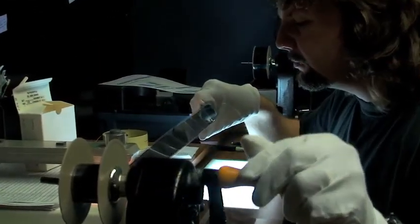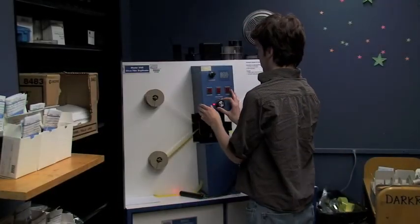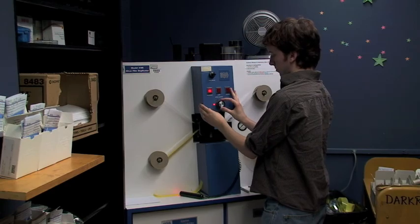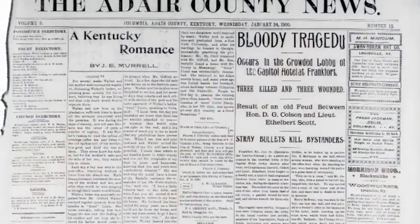Kentucky is fortunate to have a full-service in-house microfilm facility with expert darkroom technicians who are able to manipulate settings to produce better microfilm printmasters, which then produce better digital surrogates.